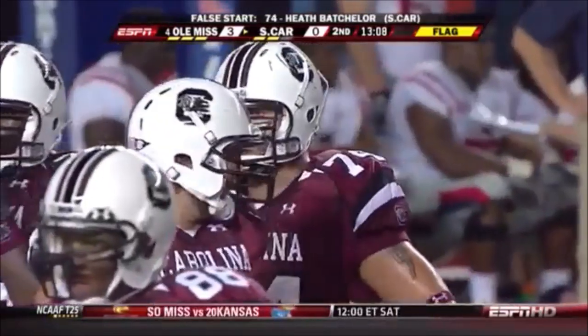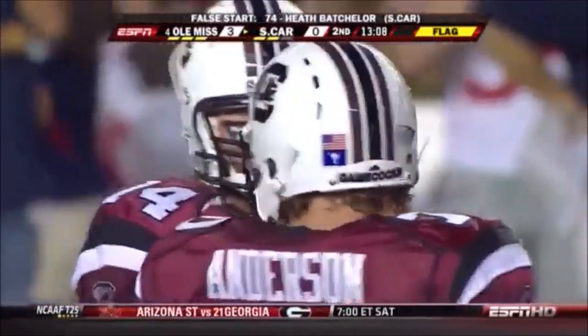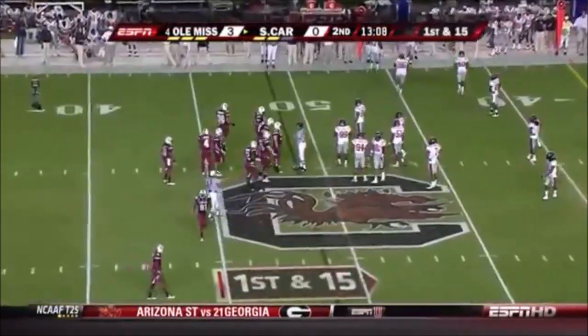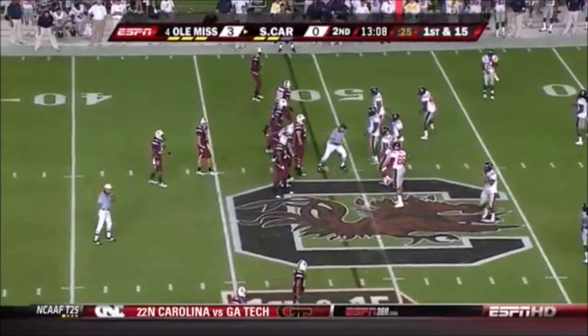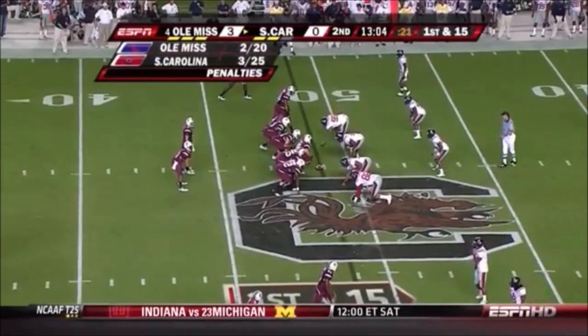Heath Batchelor, the guard. But it was a break — this is again a very talented, very gifted Ole Miss defense. And if South Carolina is going to score points, they cannot go backwards; they need to limit the penalties.